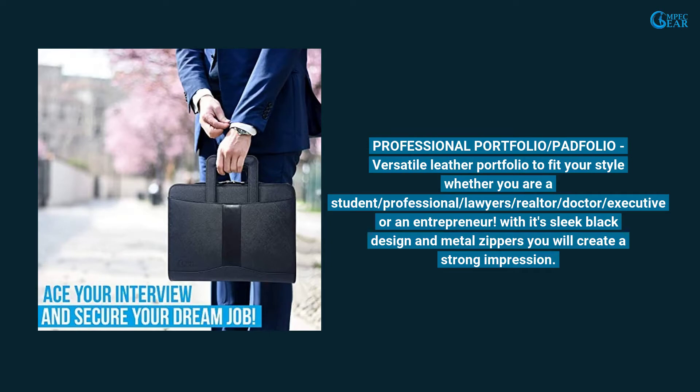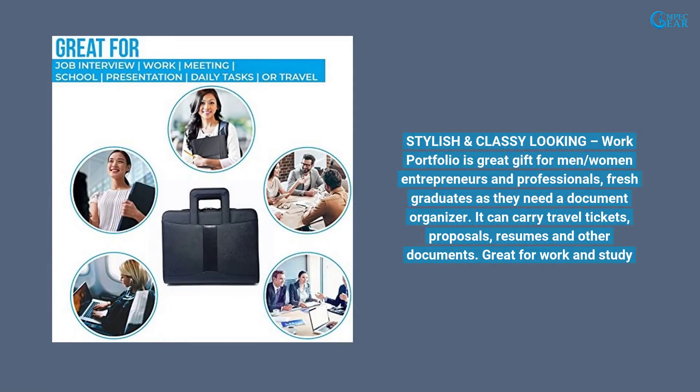Professional Portfolio and Padfolio — a versatile leather portfolio to fit your style, whether you are a student, professional, lawyer, realtor, doctor, executive, or an entrepreneur. With its sleek black design and metal zippers you will create a strong impression. Stylish and classy looking, this work portfolio is a great gift for men and women entrepreneurs, professionals, and fresh graduates who need a document organizer.